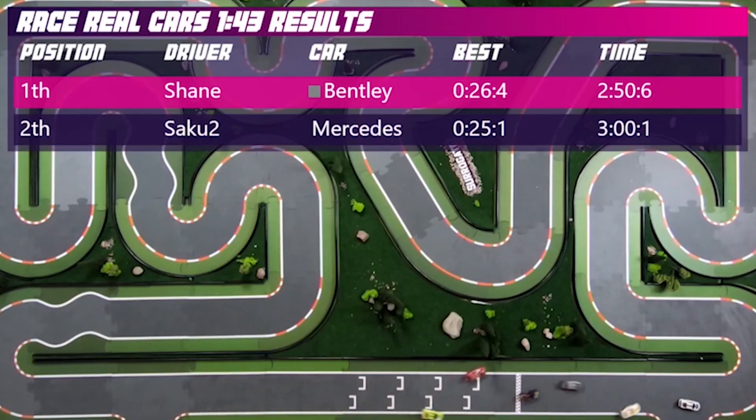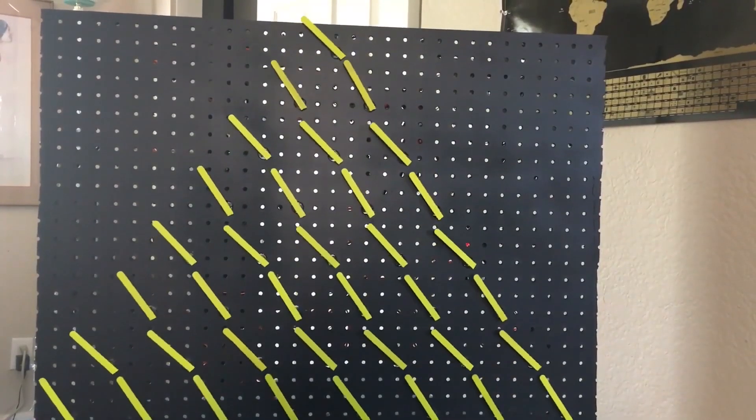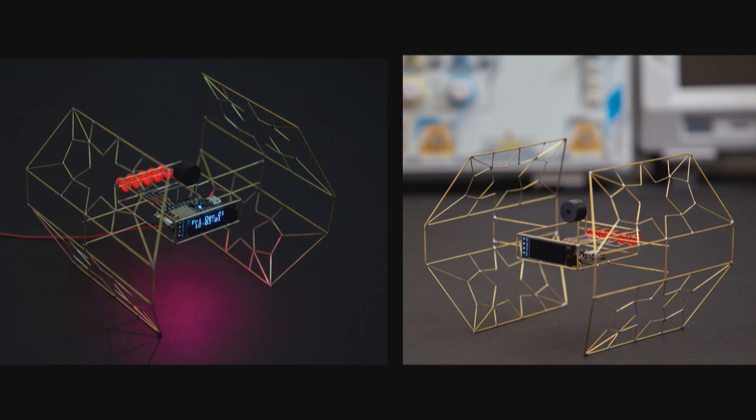This week on Maker Update: internet-controlled RC cars, a 3D printer world record, animating 36 servos, plotter art from Wi-Fi maps, a funky ghost, and freeform circuit tips from the master.